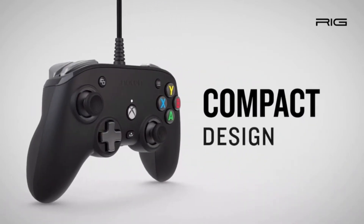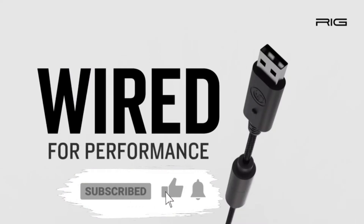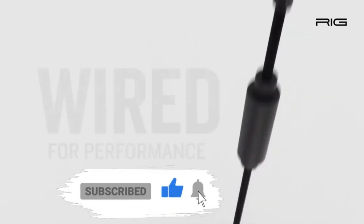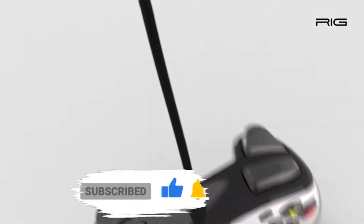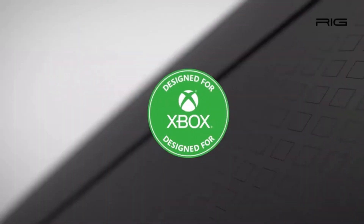The Pro Compact is also the world's first game controller to include Dolby Atmos for headphones. Dolby Atmos places game audio all around the player with three-dimensional precision so they can react faster and more accurately.